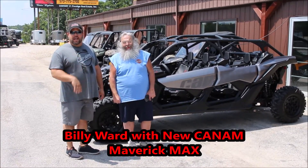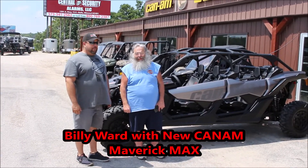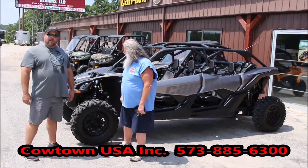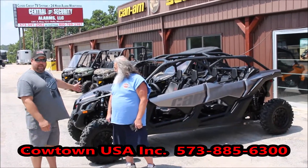Hey guys, I'm here with Billy Ward. Check it out — he's got what we call the game changer: the Can-Am Maverick Max X3, triple cylinder turbo. It's the XDS, so it's got the nice seats.